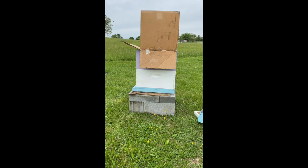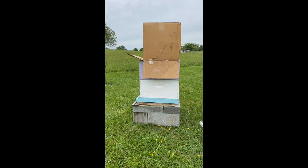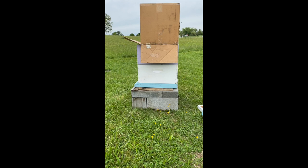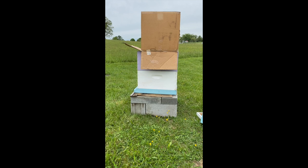So there's more room in there and the varroa mites really like that. They'll preferably go into drone comb, which is why you'll see guys go through their hive and when they see a lot of drone comb at the bottom of the frames, they just scrape it off and dispose of it — give it to their chickens or something. That's a way you can cut down on the number of varroa mites. I've got a few of these drone combs and I'm going to see if it does anything.